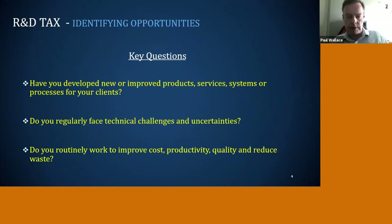These are the three key questions — if we get a yes to one of these, we're very confident we can help the client. First: are they developing new or improved products, services, or systems? Remember, 70-plus percent of our claims are around improvements, not brand new products with a patent. Second: are they routinely, almost on a daily basis, facing technical challenges and uncertainties? Third: are they doing work around process and production improvements to improve cost, productivity, quality, or reduce waste? A yes to any one of these is a strong signal they will qualify.